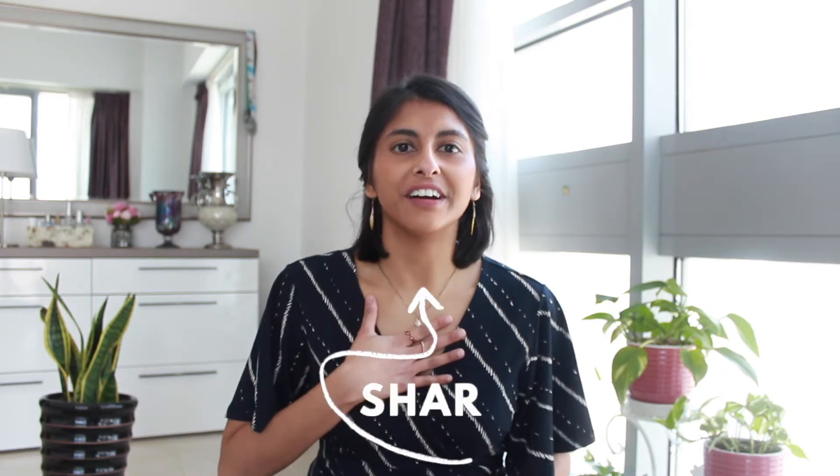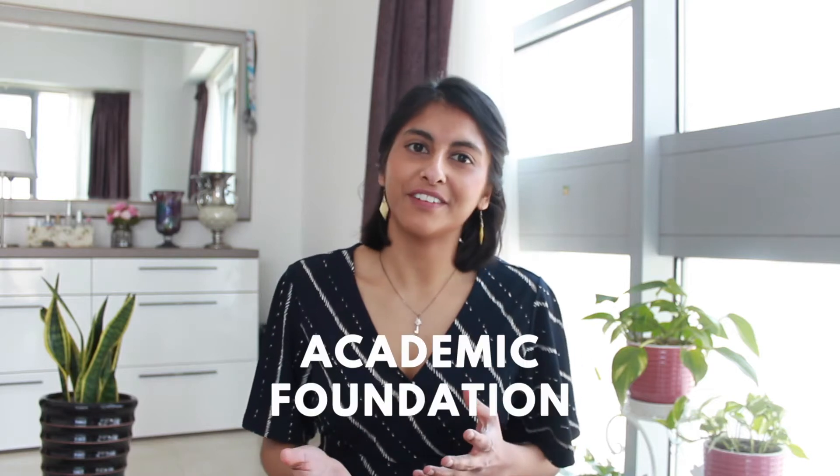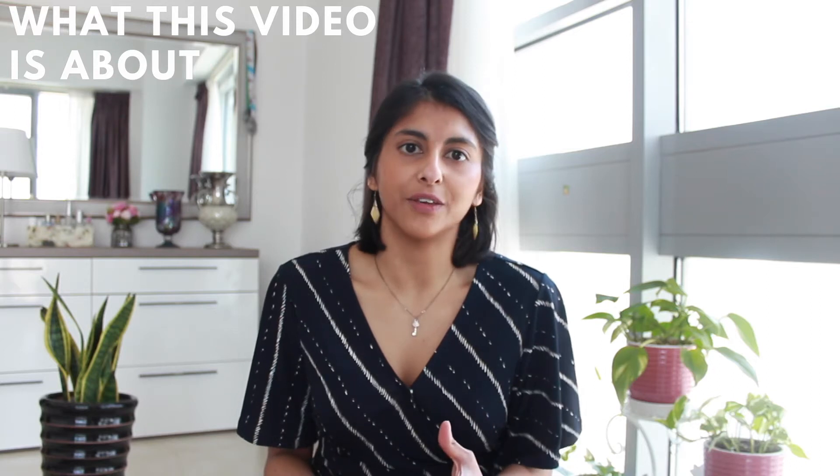Hello and welcome to another video about the foundation program. I'm a junior doctor and I'm going to be starting an academic foundation program in August. I wanted to share loads of great advice that I got when I was applying at your stage, and also some practical tips that I used to help me get my first choice jobs.